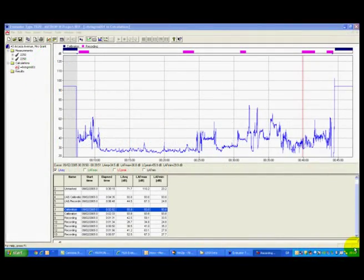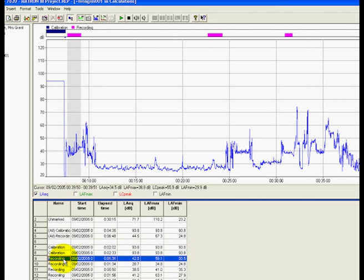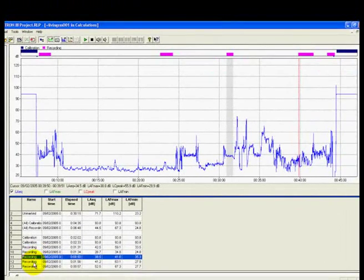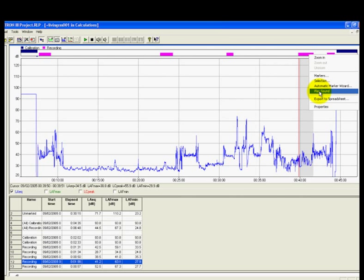All that remains is to analyse the measurement data and recordings using, for example, the evaluator package as shown here. The prevailing noise level is displayed with the complainant-activated recordings identified by purple markers. The noise level at the time of the recording is easily identified, and the recording is replayed by a simple double-click on the relevant marker.